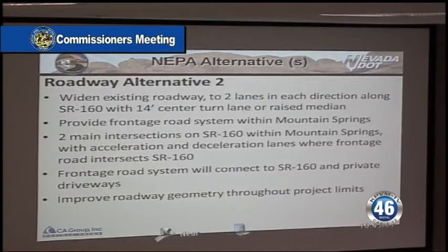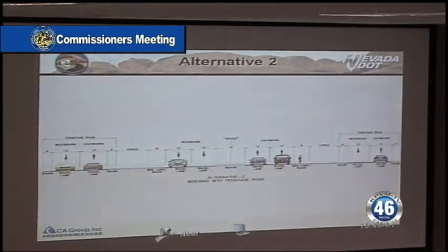We looked at a second alternative to reduce the number of intersections along the stretch of the roadway. We would only have two intersections, one at each end of the community. It would be a similar roadway section. What we would do, though, is build a frontage road parallel to State Route 160 so that all the driveways and roadways would go to the frontage road and we'd have access to two intersections. So that widened the footprint of the roadway.